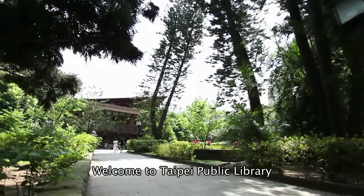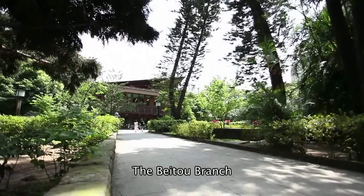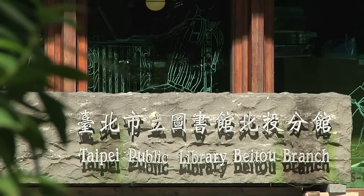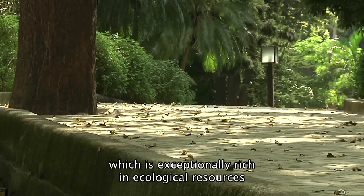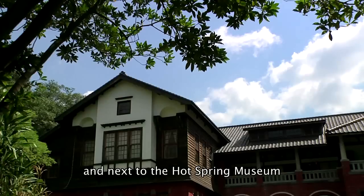Hello! Welcome to Taipei Public Library, the Beito branch. This library lies in Beito Park, which is exceptionally rich in ecological resources, and next to the Hot Spring Museum.